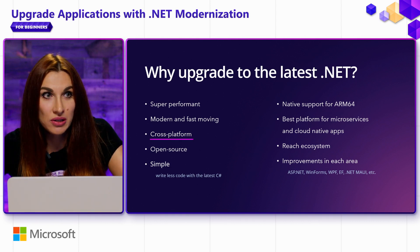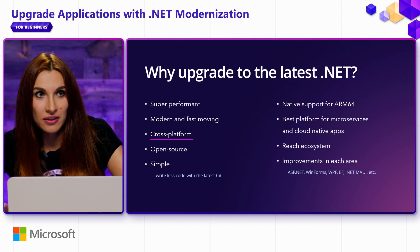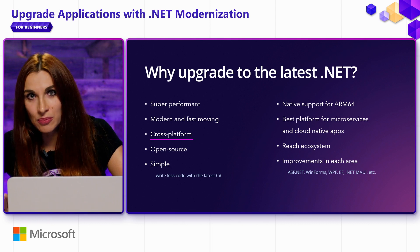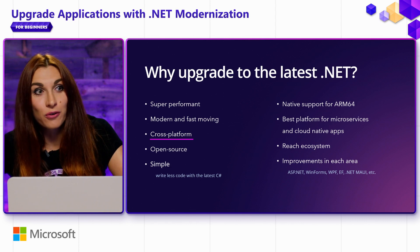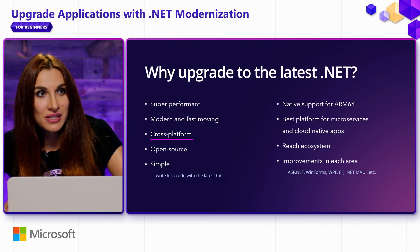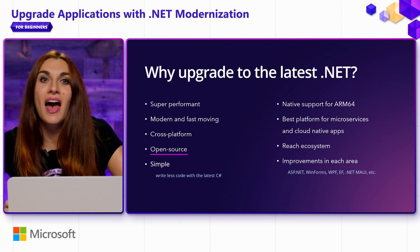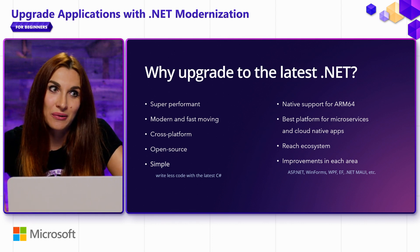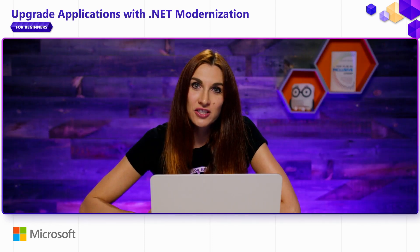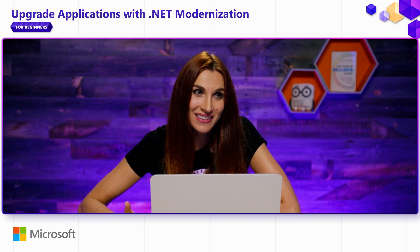.NET is cross-platform. Most applications can be built for different platforms. The exception is the Windows desktop stack, such as WinForms, WPF, and WinUI, that are built specifically for Windows. Everything else you can build for different platforms. It is open source, and we want to thank all the contributors. We are very happy and excited to build .NET together with you and receive all the feedback, feature requests, and bugs, and we are able to address them much faster now.